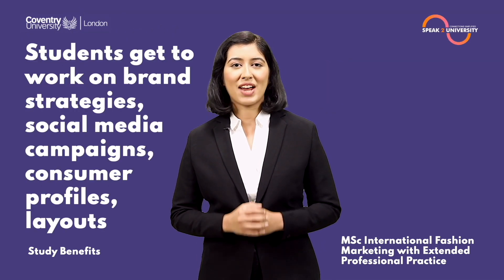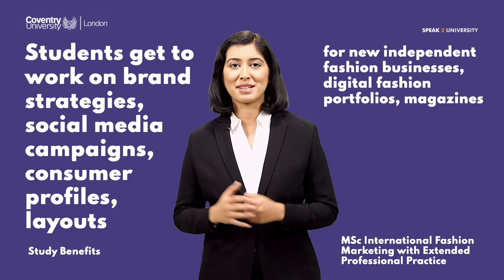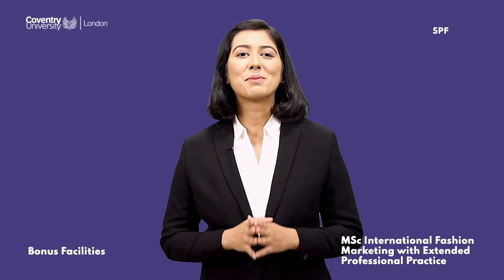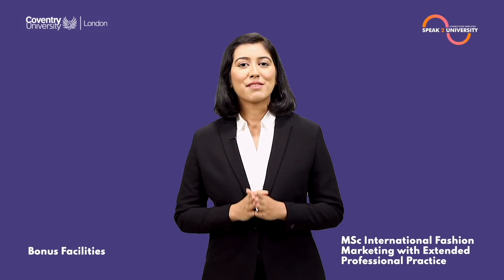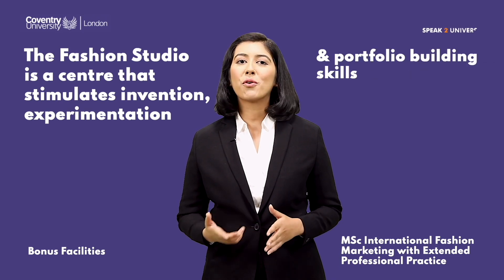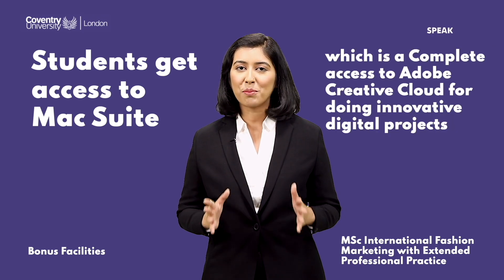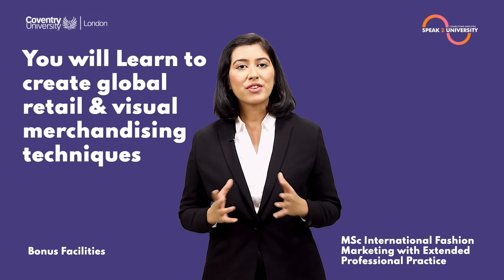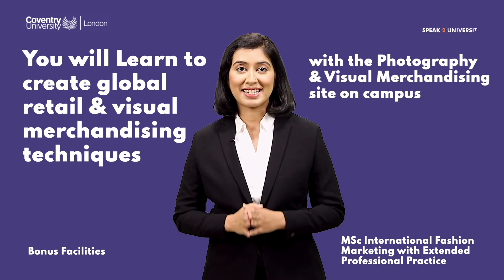Students get to work on brand strategies, social media campaigns, consumer profiles, layouts for new independent fashion businesses, digital fashion portfolios, and magazines. The fashion studio is a center that stimulates invention, experimentation, and portfolio building. Students get access to the Max Suite — complete access to Adobe Creative Cloud for innovative digital projects — and learn to create global retail and visual merchandising techniques using a photography and visual merchandising site on campus.